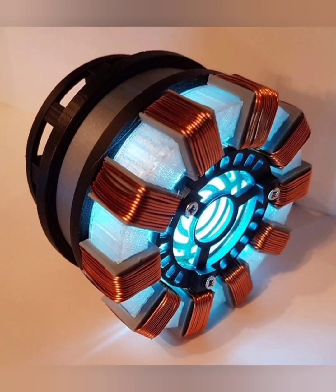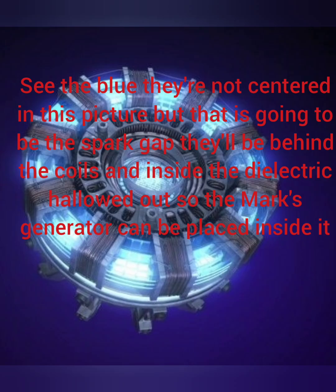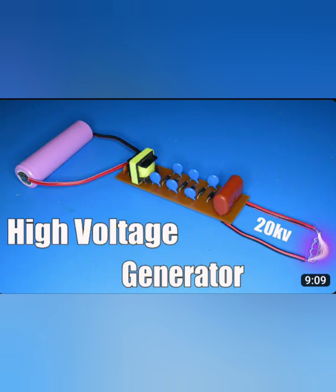Third, Marx Generator: a Marx Generator will be incorporated into the apparatus to amplify low-voltage input into high-voltage discharges. The output from this generator will be directed into the spark gaps, creating radiant energy bursts that can be collected by the surrounding coils. Fourth, Electromagnetic Pulse Collection: the bifilar coils, acting as both antennas and inductors, capture the radiant energy generated by the spark gaps. These coils are tuned to resonate with the frequency of the discharges, enabling them to capture the maximum amount of energy from the electromagnetic waves. Fifth, Center Tap Configuration: in the modified arc reactor, both wires of the bifilar coil are placed on top of each other, with a center tap located at the bottom of the design. This configuration allows for more compact construction and increases the effectiveness of electromagnetic wave capture by ensuring the coils are as close as possible to the energy source.